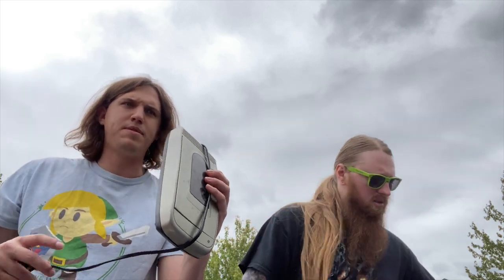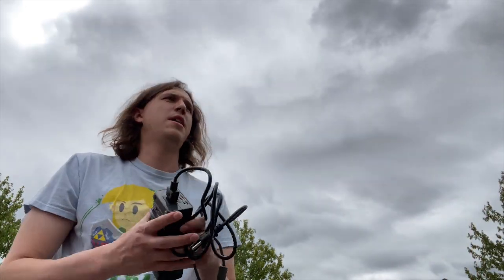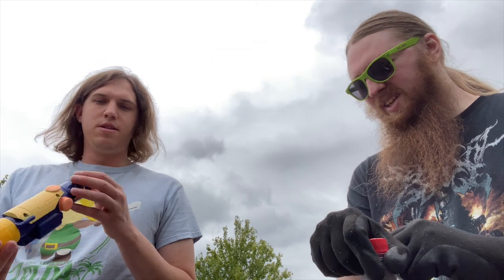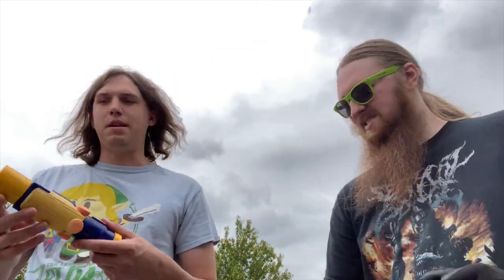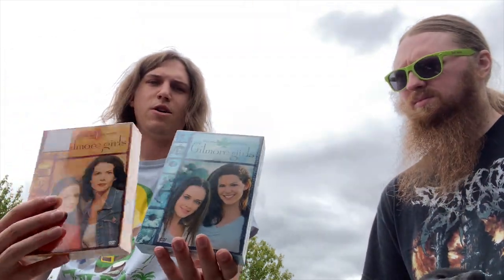Nathan spent about 17 dollars total. He got a VHS rewinder — those go for about 10 to 15 plus shipping if they work — a fat 360 power cable that goes for about 20 and fits in a priority flat rate box so you net about 12, a Nerf Long Shot scope worth about 15 that weighs almost nothing, a Wii nunchuk, one DVD worth about 8, and two seasons of Gilmore Girls at 5 each that go for about 10 after fees.